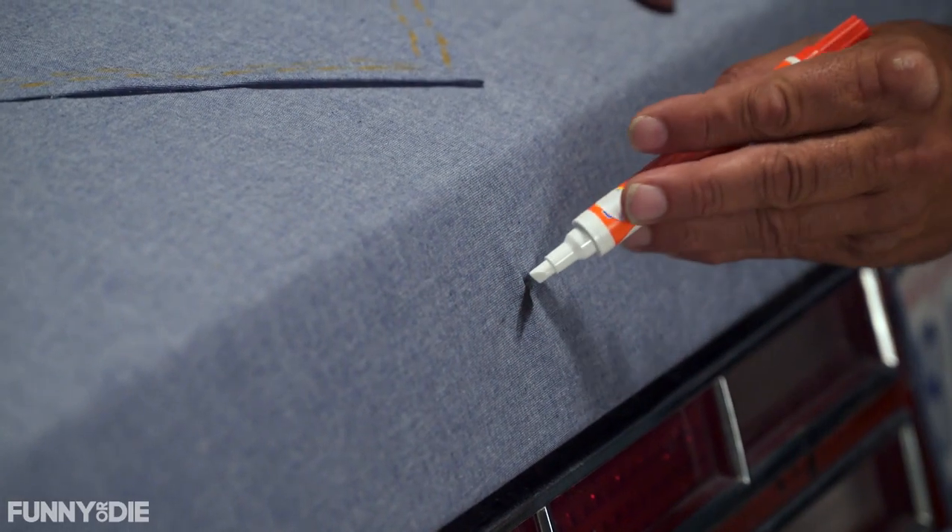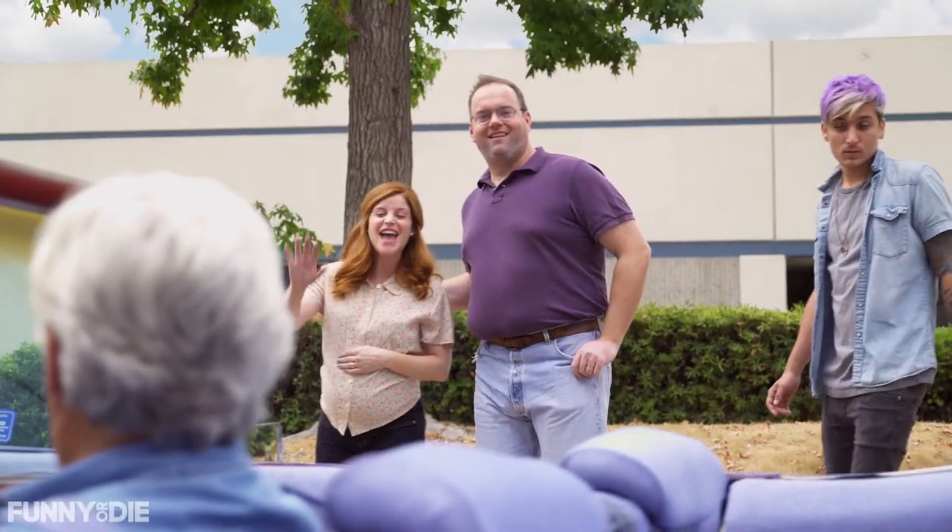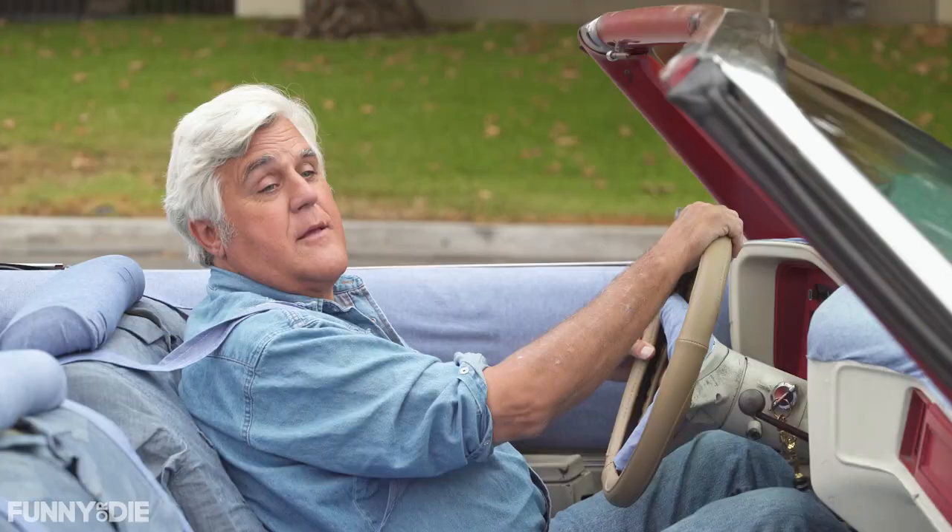And if you get in a fender bender, just clean it up with a detergent stick. Hey Jay, does it come in a bomb jean? We're working on it.